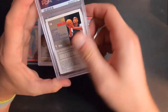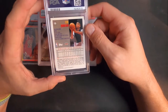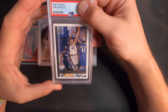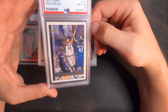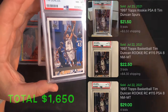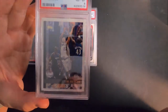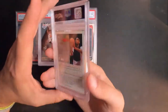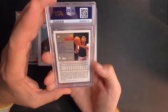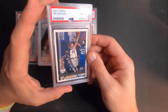Next up is Tim Duncan — this is one of his rookie cards, Topps 1997. I picked this up off eBay last year and got an inner mint eight. I think the off-centering definitely did not help. Other than that I'm not really sure what could have been wrong — when I look at the back through the slab I don't see any surface issues whatsoever, so it's got to be off-centering or some microscopic corner issue.